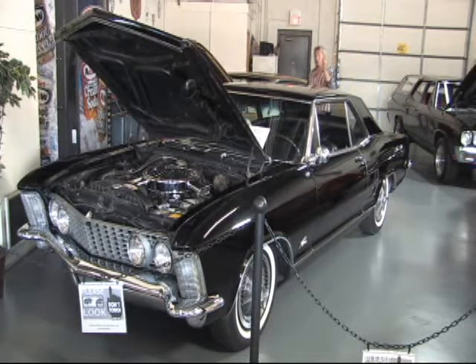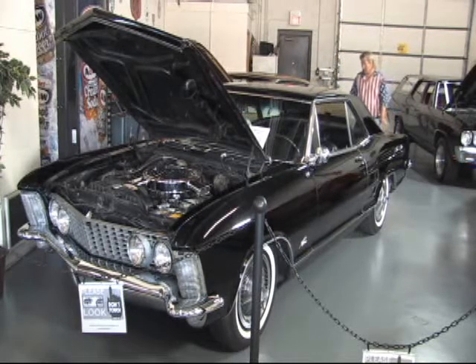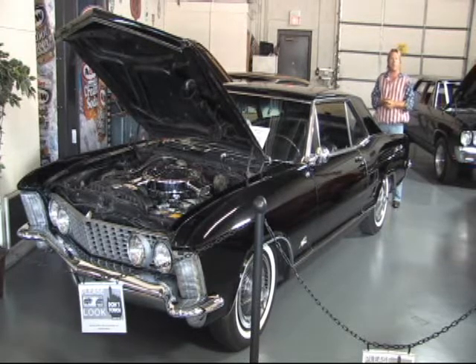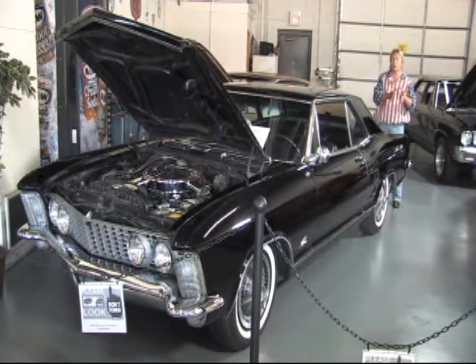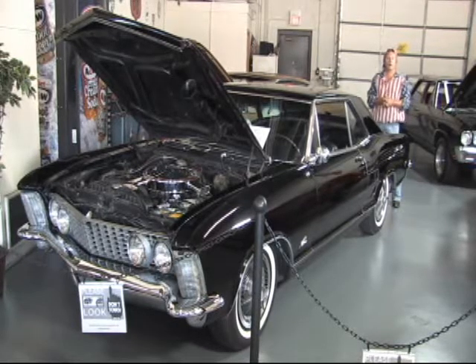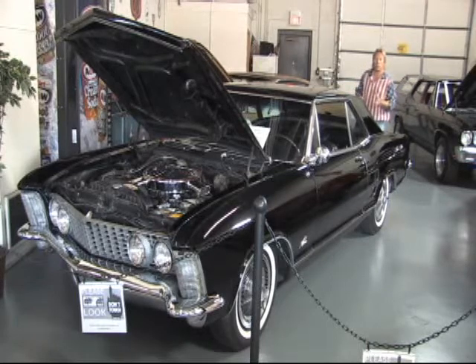The car has been gone through mechanically — engine, trans, rear end, everything. It has no issues. The back taillights and all the pot metal is like brand new, and the grille work in the front is just an absolute fine automobile. In 30 years that we've been in business, we've had early Rivieras, but we have not had a nailhead 425 with dual quads. It's factory, and it's extremely rare.